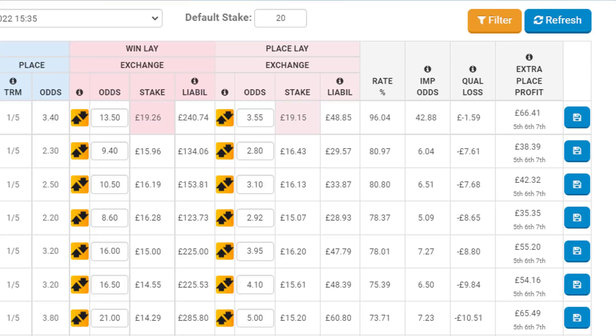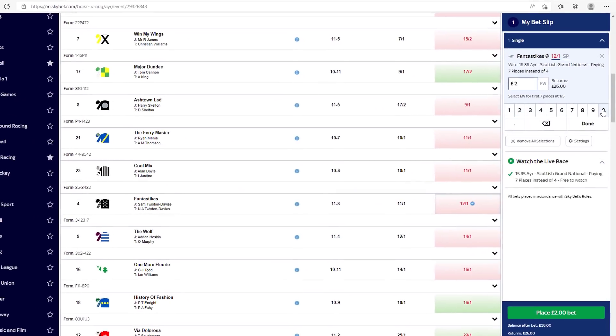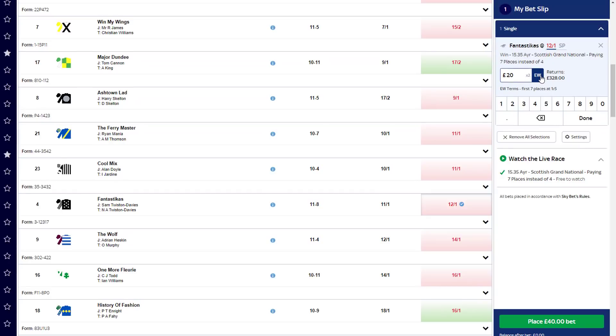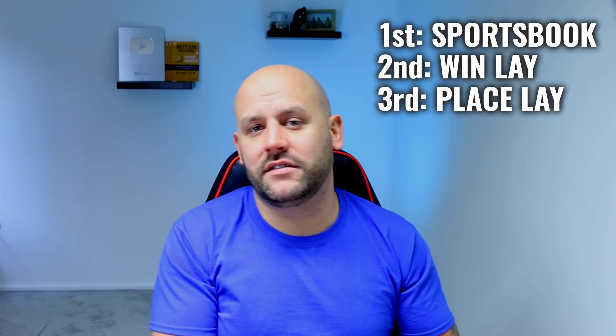To place the bets, open three tabs and pre-populate the bet slips so there's minimal time between placing the bookie's bet and the exchange counter bets. Once that's done, place and confirm the sportsbook bet first, followed by the win lay and then the place lay. This order matters most to avoid any unwanted changes to the odds.